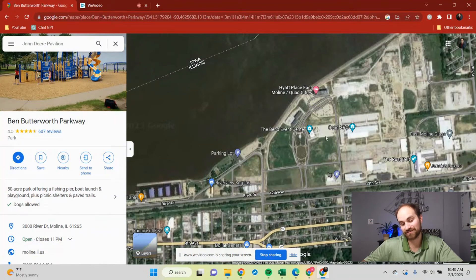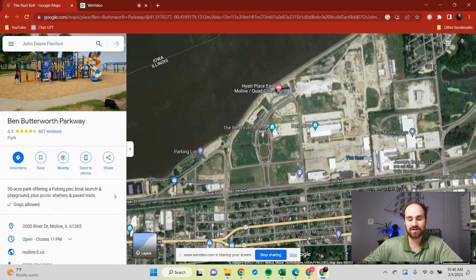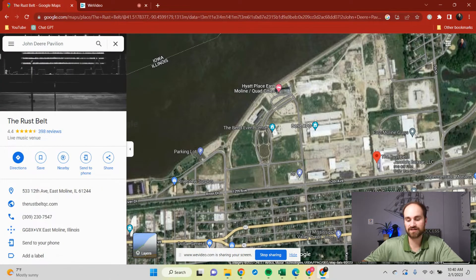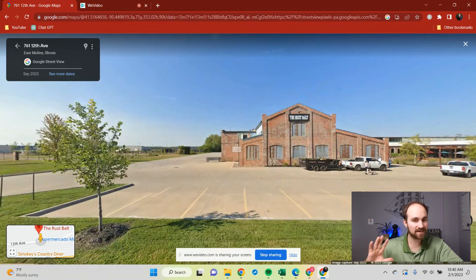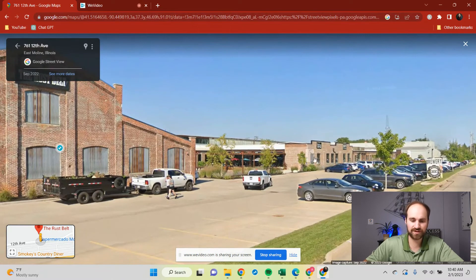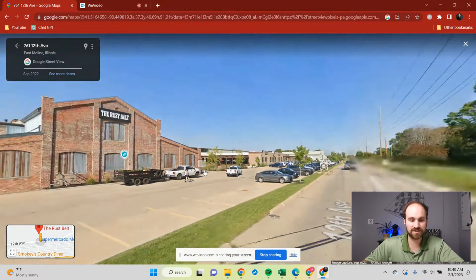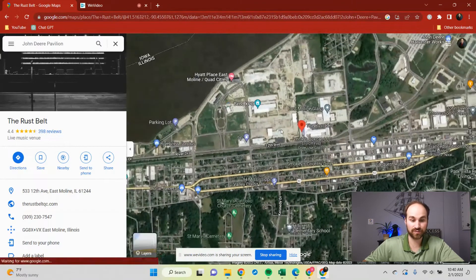If you don't want to be downtown, another great option is the Rust Belt over here. It's a concert venue that used to be an old factory and they're really building it up. This is technically East Moline, but between East Moline and Moline it's kind of hard to tell where the borders are, so it won't be far out of your way. They have a brewery and places to eat — another great option for entertainment.